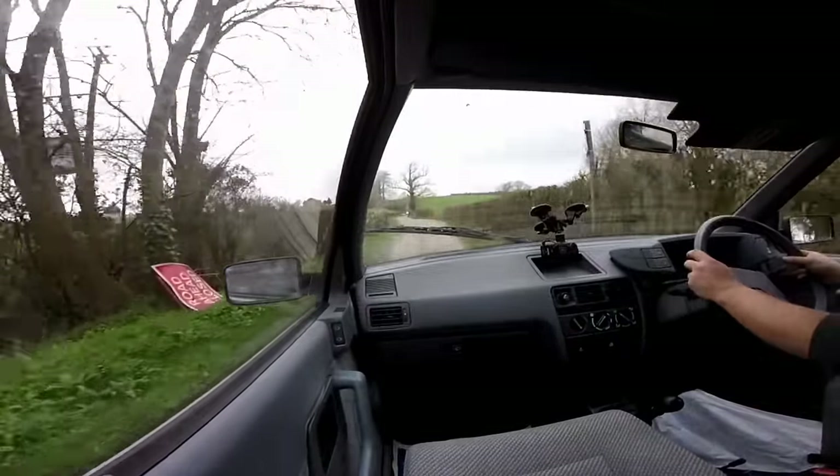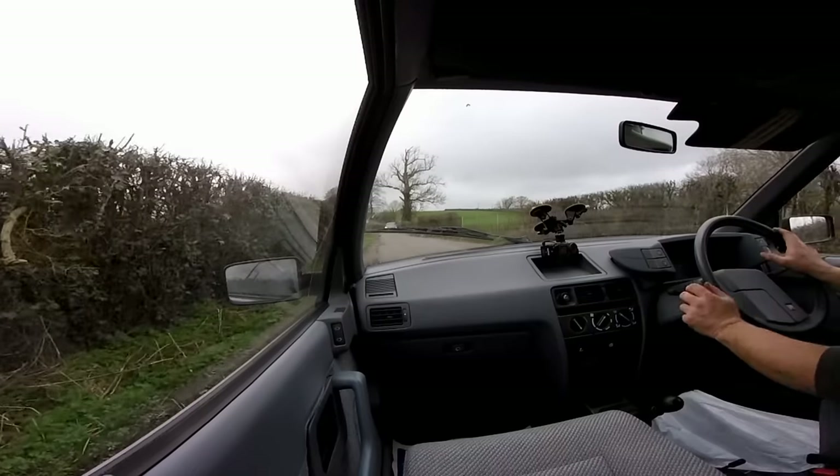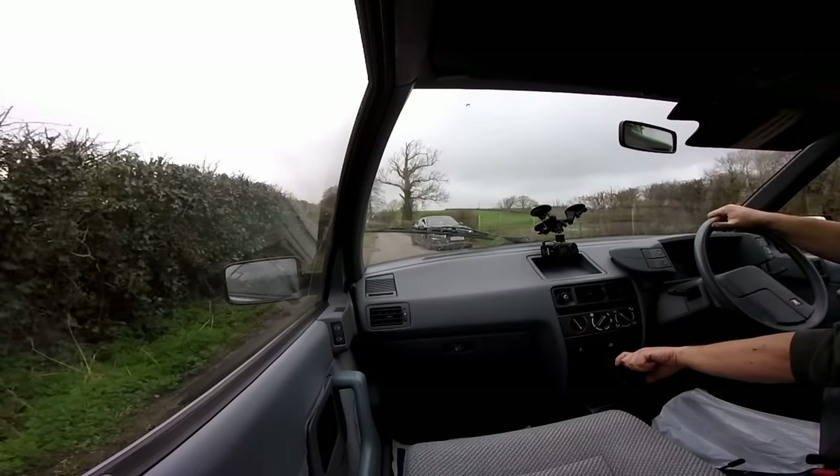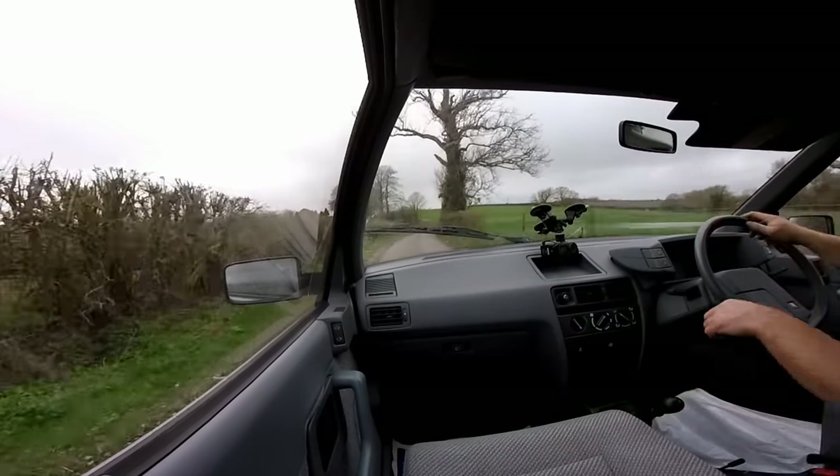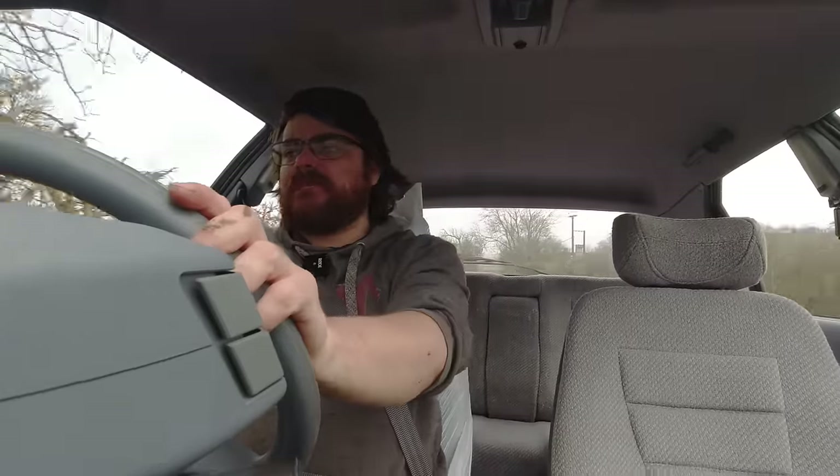All BXs are quite rare, but this one is rarer than most. This is a Mark II BX — nothing abnormal in that. It's a 19 TRS model, which is not a particularly common model. The TZD Turbo is the most common, so the 19 TRS is quite rare. But why am I going on about this car? There are two reasons why this car is rare.